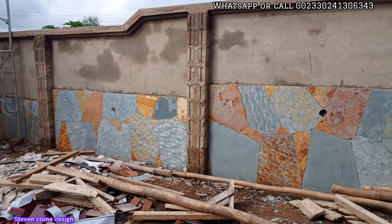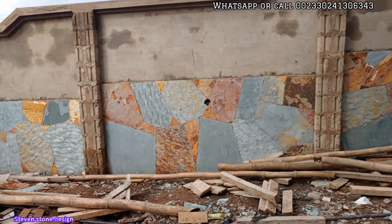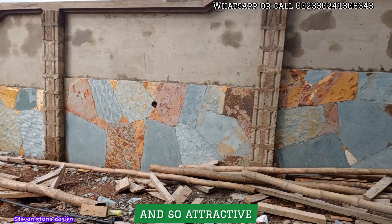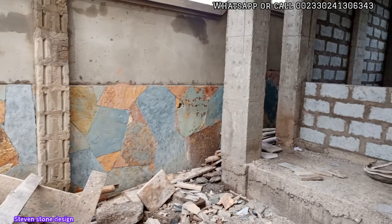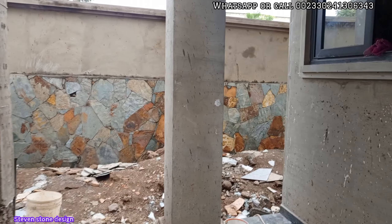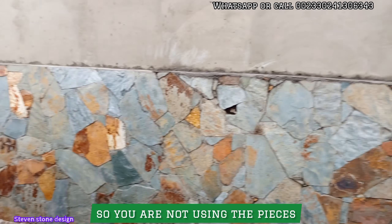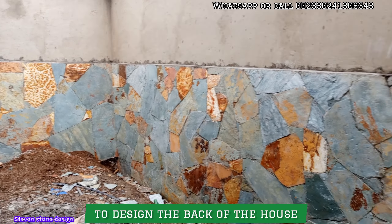Just look at the beauty — it is looking so beautiful and so attractive. At the back here, as you can see, we are not using the offcut pieces of stones to design the back of the house.